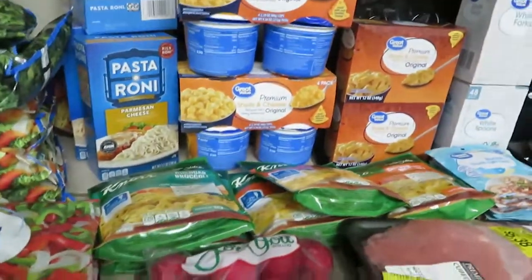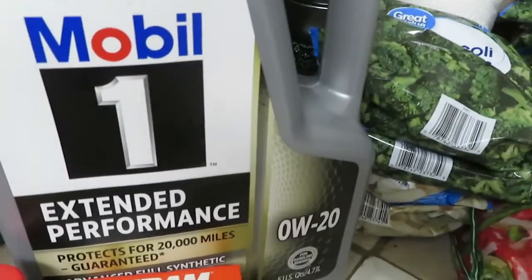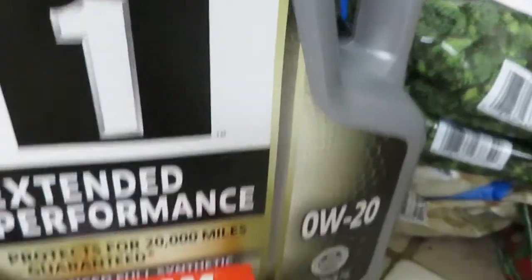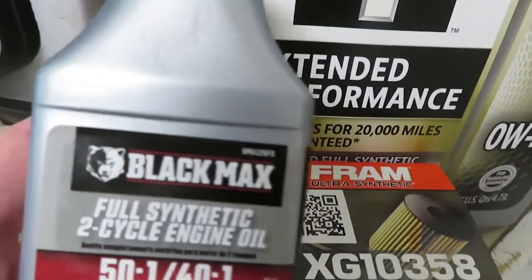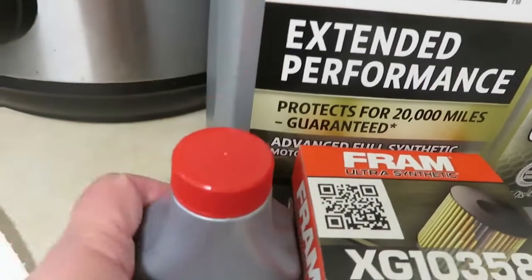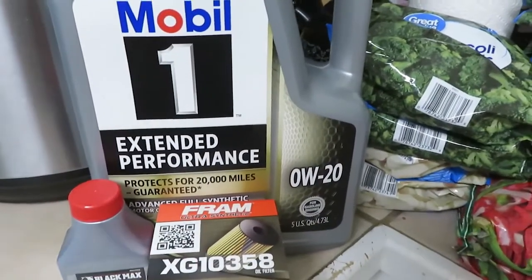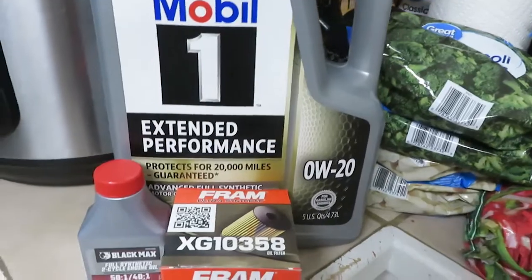That's all the groceries, but not all I bought — because I did buy this, which comes out of a totally different budget. This is Mobil 1 oil for my car — the oil is $26.47. The filter is $10.97. And I got this for the yard trimmer because we ran out of fuel — you've got to have this to mix with the gas, and that was $1.76. So these three items totaled about $42, which comes out of the car and household maintenance budget.